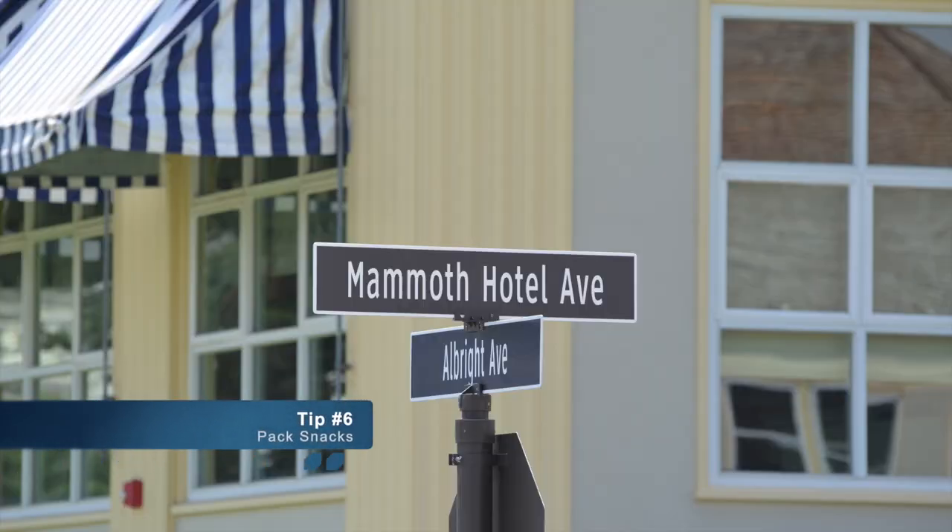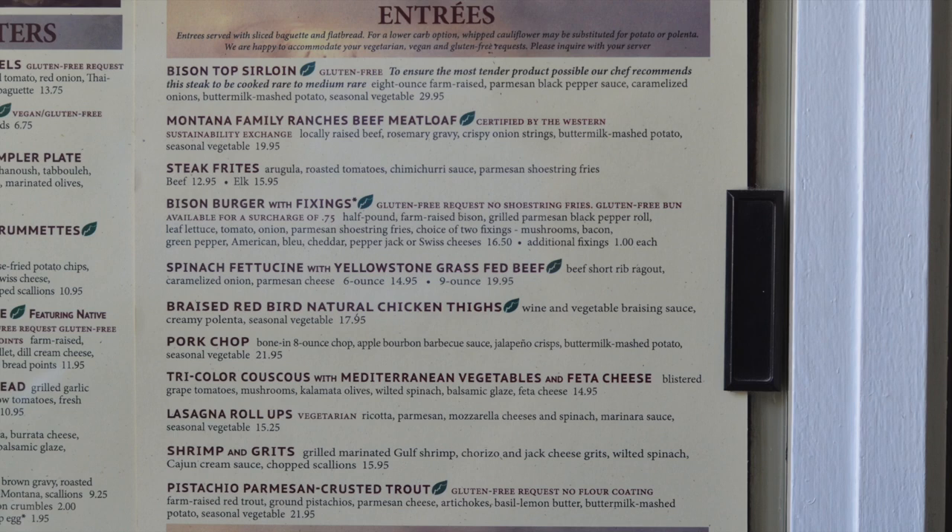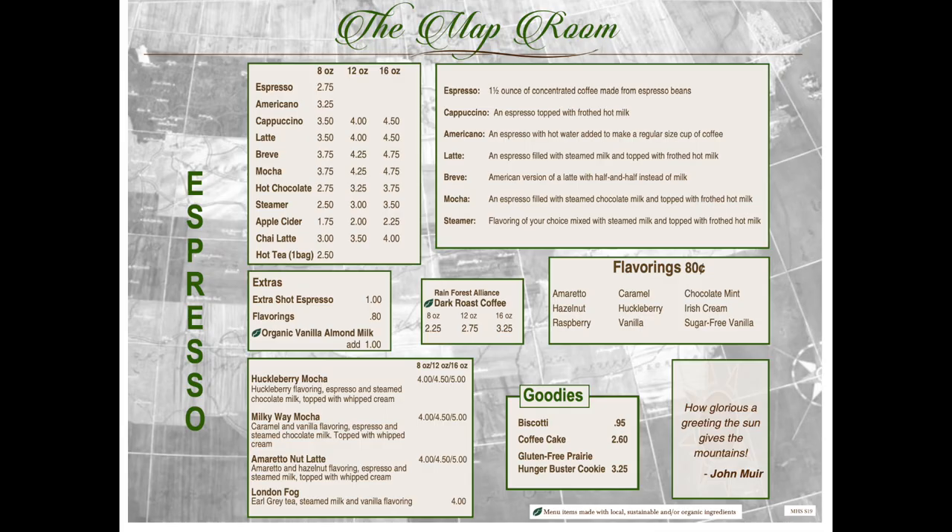If you have the opportunity to pack snacks, I would advise it. Eating all your meals at the Mammoth Dining Room can get expensive. The Terrace Grill is an option, and for drinks and coffee there's the Map Room Bar.